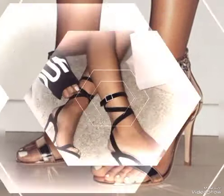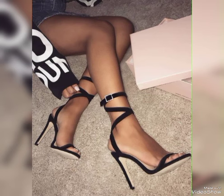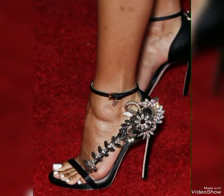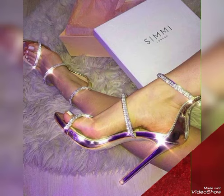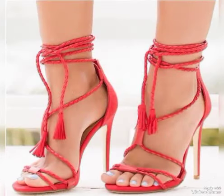Friends, if you like my video then share it with your friends, families, and relatives. Also tell me in the comment section how was the video and how are the designs. Goodbye friends, till the next video. See you soon with another beautiful video about high heel sandals from different foreign countries for the ladies and the girls. Allah Hafiz.